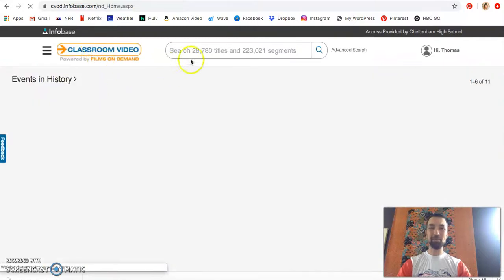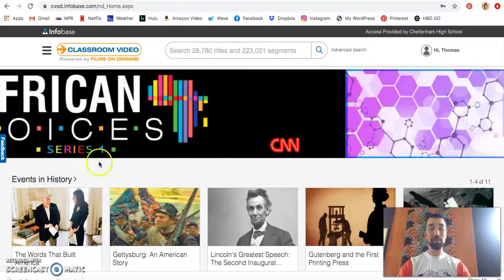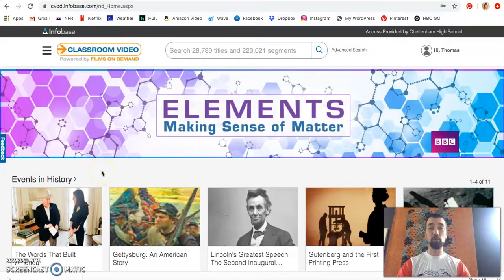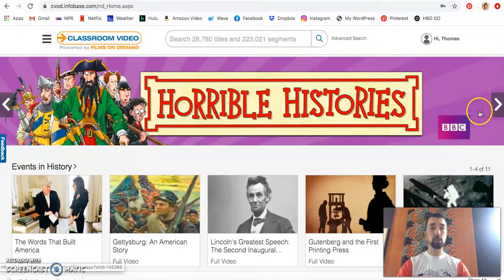Back to the main page, we can search through the titles or we could also just peruse some of these areas. A great thing about Films on Demand, this classroom video service, is it updates very frequently with very relevant content and changes the carousel up top to talk about different areas.